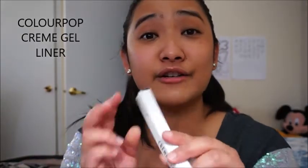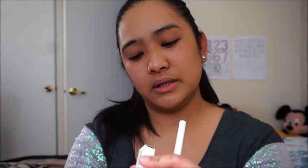Oh my god — ColourPop! This is my first ColourPop product ever! ColourPop Cream Gel Liner — this is my first ever ColourPop, guys! It's a full size! I don't know if they even have a sample size. Cream gel liner — oh my god, what color is it? The color is 'Show Me' — oh my god, I'm so excited!